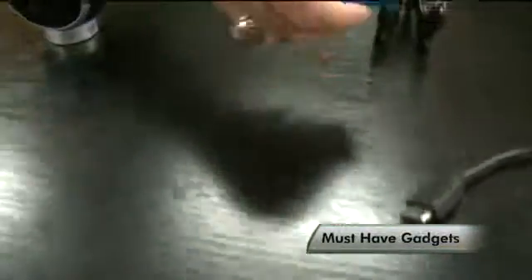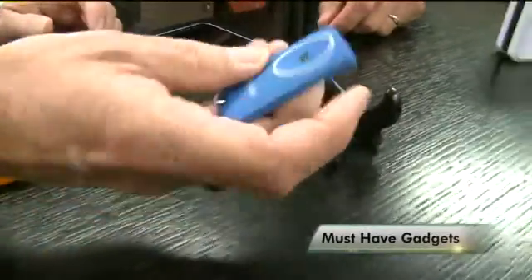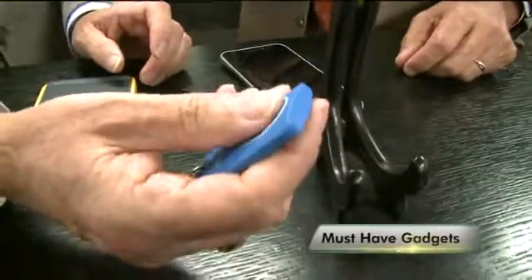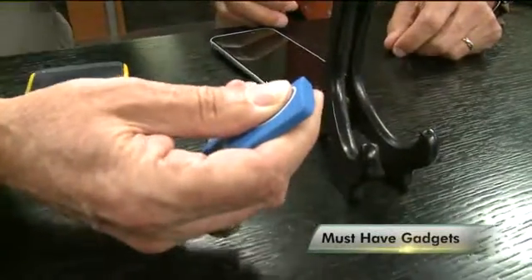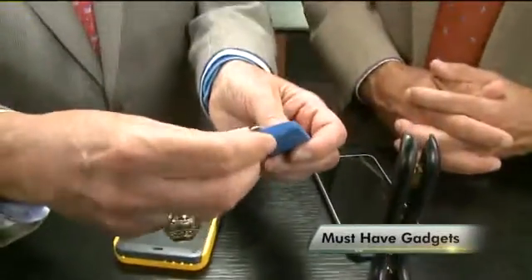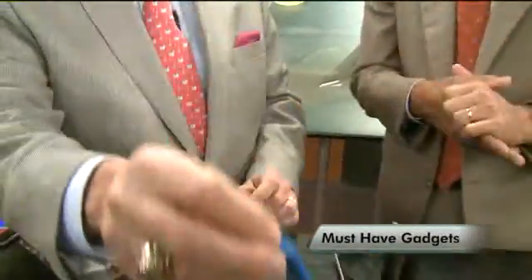Speaking of the sun, what does that do? This is the Soul Tracker, and it's really cool. You put your thumb on here and it does a number of things: you can monitor your time in the sun and UV exposure. You can also check your pulse and oxygen levels, like they do in the hospital. You can hang it on your keychain, and it has a little beeper so you can find your keys.